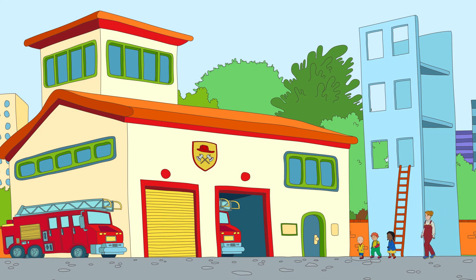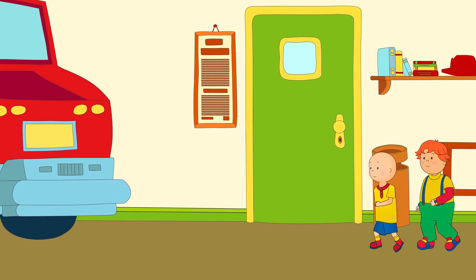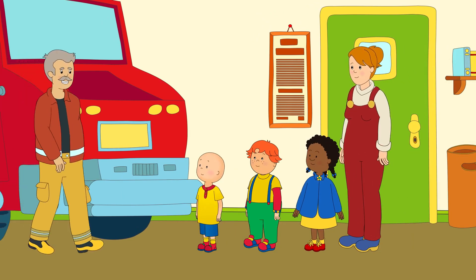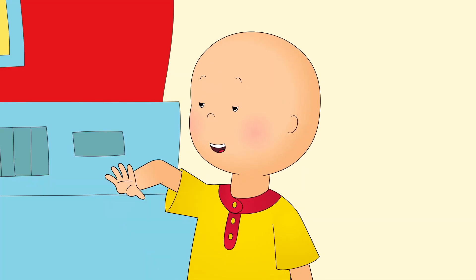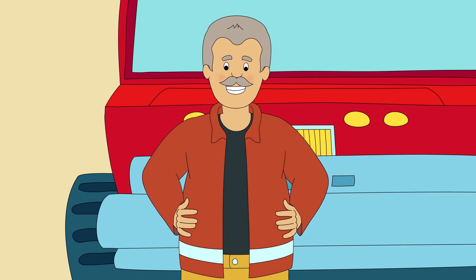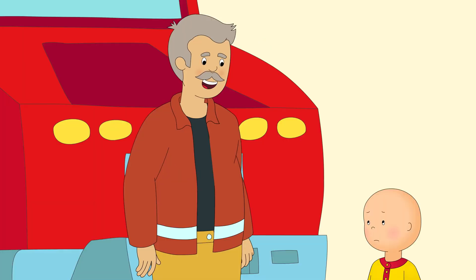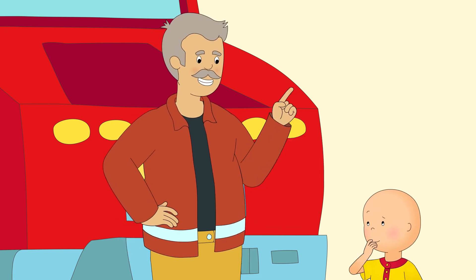When Caillou and his friends arrived at the fire station, they all ran straight to the big fire trucks. Hey there, kids. It's great to have you all here visiting the fire station. Can we have a ride on the fire truck? We can later, but there's a lot to learn about fire safety first. Let's head into the station and you can meet my pal Sparky. He's a firefighter, too.